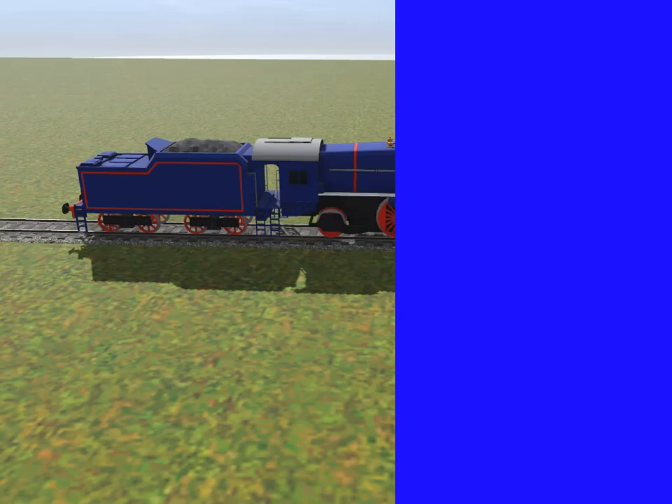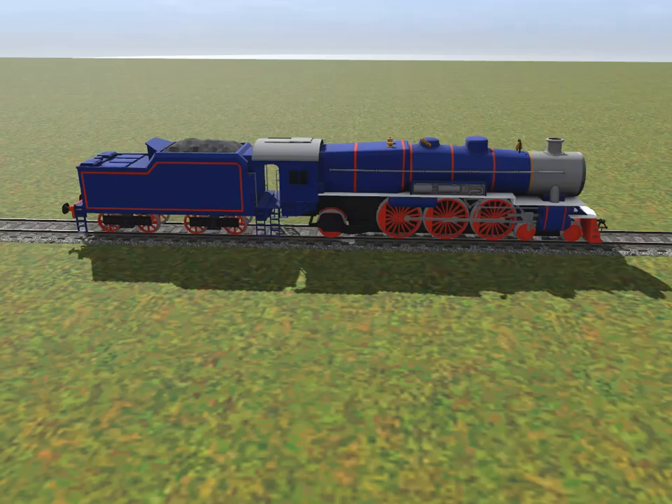Every engine on Sir Topham Hat's Railway looks different. Can you guess who this engine is yet? This engine is dark blue, and it's a tender engine and it has red wheels. Have you guessed who this engine is yet? Here's another clue.